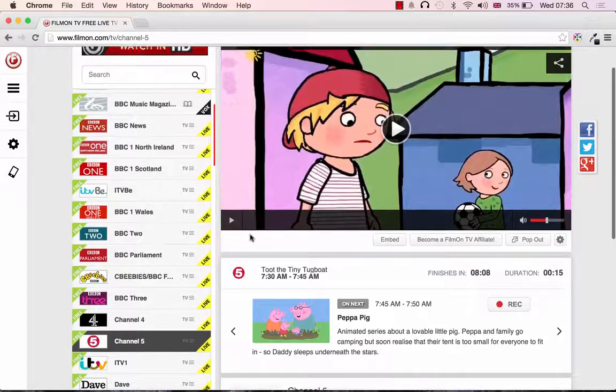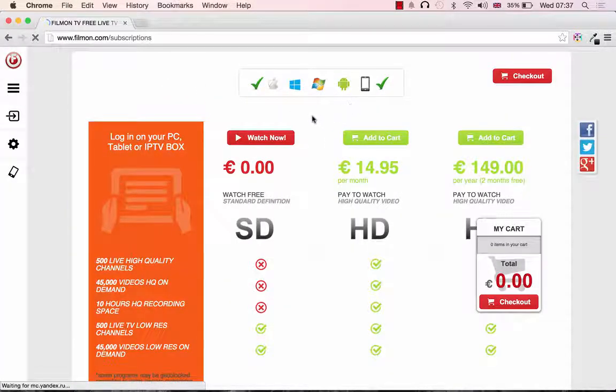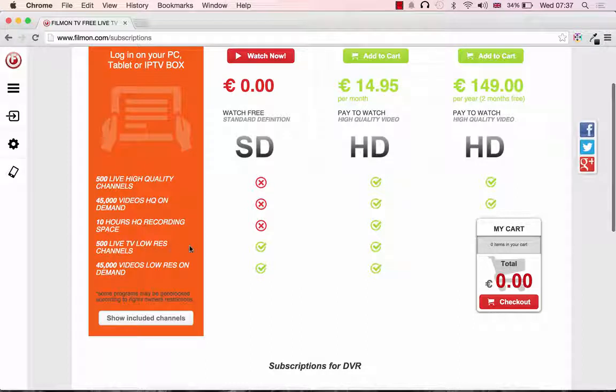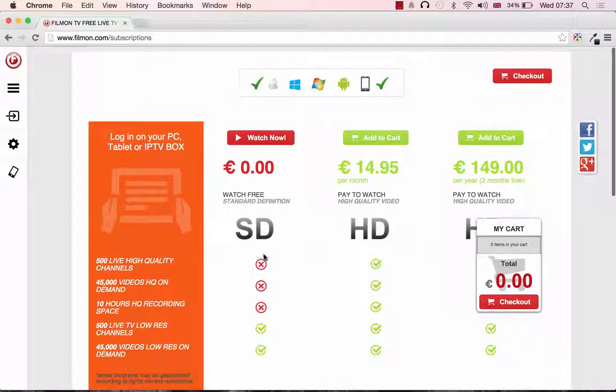Now if we look at this advert, it says you can record and watch in HD with no adverts. I very rarely see any adverts with the free version. For free, you can watch 500 live TV low-resolution channels, including BBC One, BBC Two, ITV, and the children's channels we're interested in — useful for older children and documentary channels too. If you'd like to pay nearly €15 per month, you get HD and can record programmes. There's also a special price with two months free if you pay per year. But I personally have never paid for FilmOn — standard definition is more than enough.